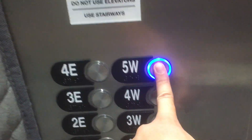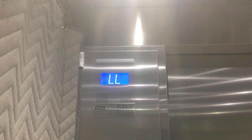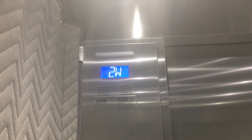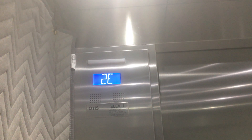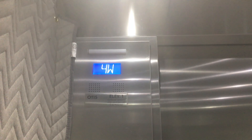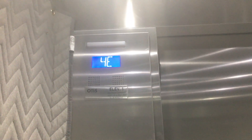Going up to five west. We skipped one east. Here at five west.